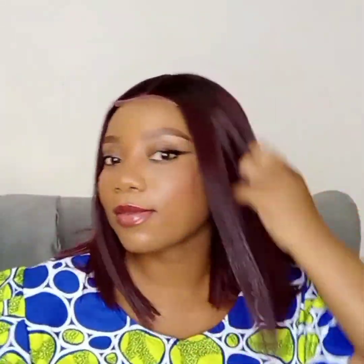Let me quickly try it on. This wig is creamy luxury. From the color, the lace, the texture — I love everything about this wig. I'll give this wig a 10 over 10, because why not? It's giving everything it's supposed to give.